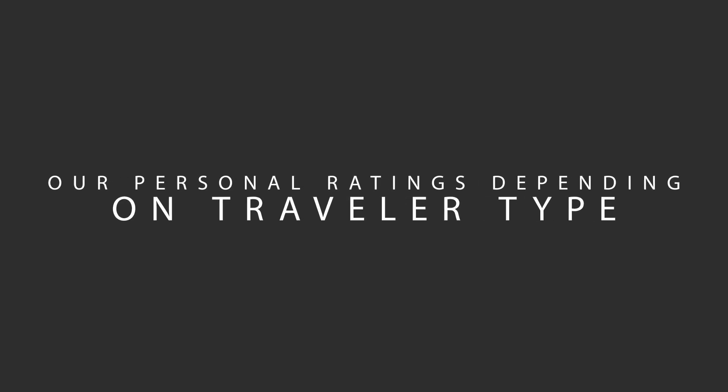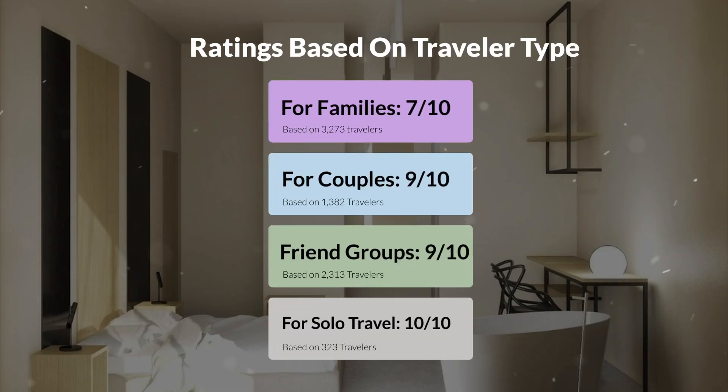Now, let's move on to our personal ratings for this hotel, depending on the type of traveler. For families: 7 out of 10. For couples: 9 out of 10. For friend groups: 9 out of 10. For solo travel: 10 out of 10.